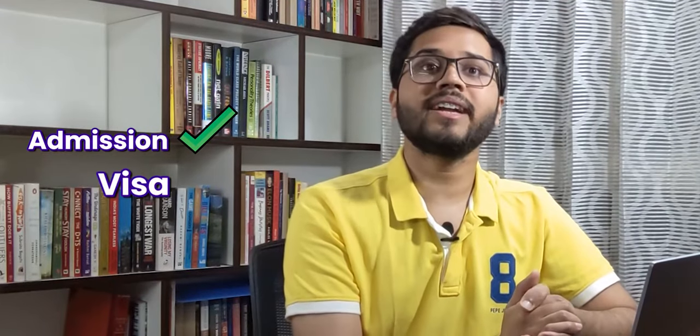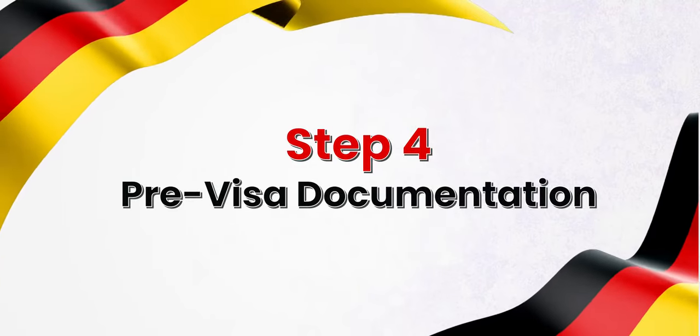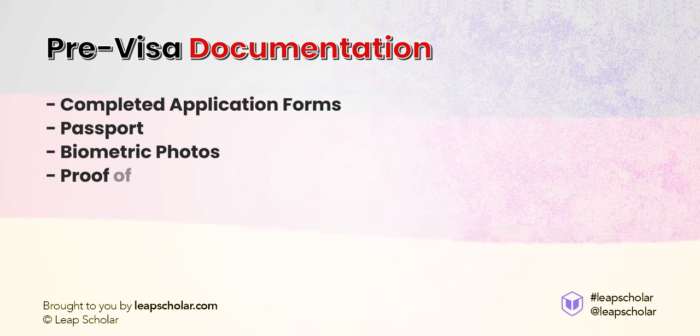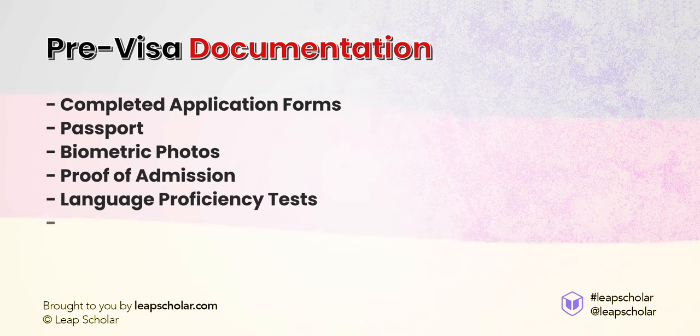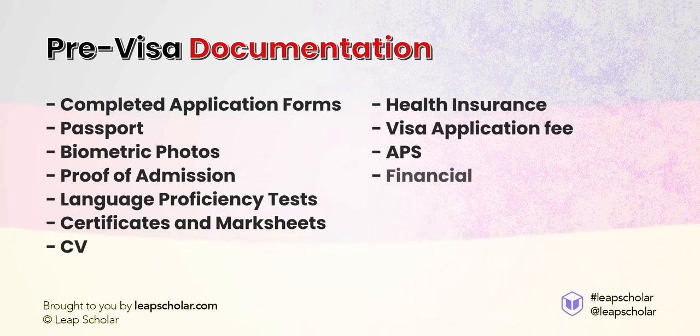Once your admission is sorted, you will need a visa to study in Germany. Let us start with what documents you need: completed application forms, passport, biometric photos, proof of admission, language proficiency tests, certificates and mark sheets, CV, health insurance, visa application fee, APS, and financial documents.